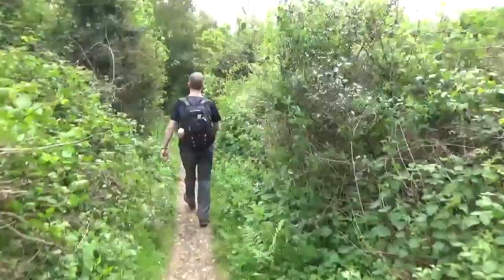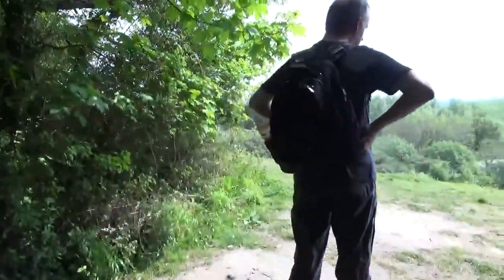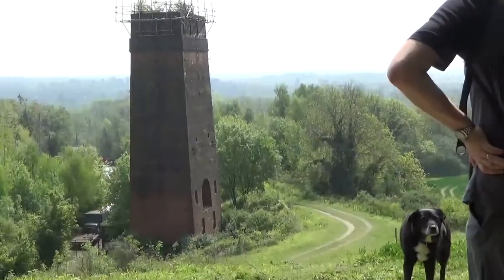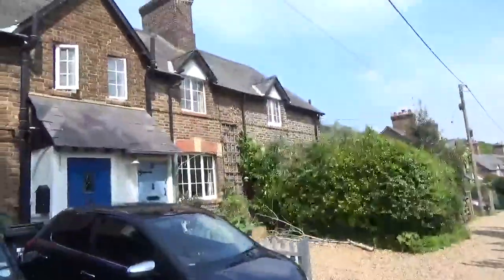Carrying on, heading down towards Betsworth. Watching our footing — there's a bit of an odd sunken path coming down here, we don't want to trip. This is a lovely section of the walk actually, just above Brockham and Brockham Lime Works. I forgot to say — Betsworth Quarry here was also the location for the 1976 classic Doctor Who story Genesis of the Daleks. Nice houses along here.